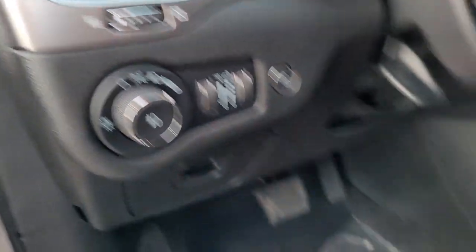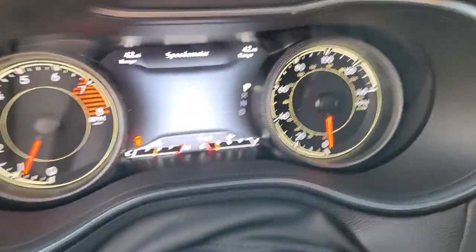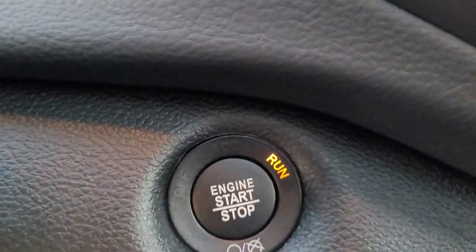Panoramic roof, keyless entry, heated driver's seat, fog lamps, power liftgate, power passenger seat, premium sound system, iPod, MP3 input, backup camera, remote engine start.